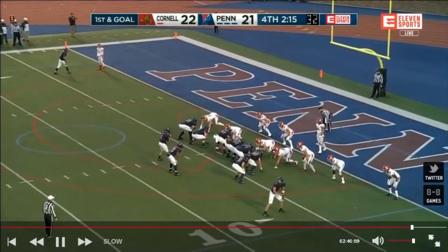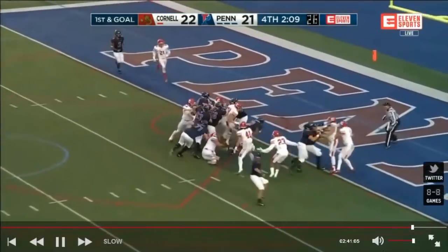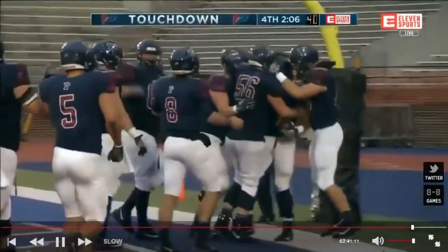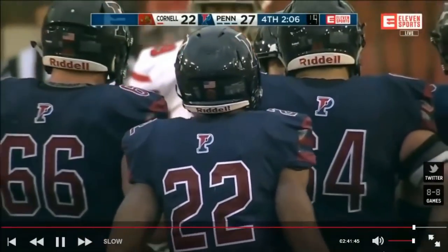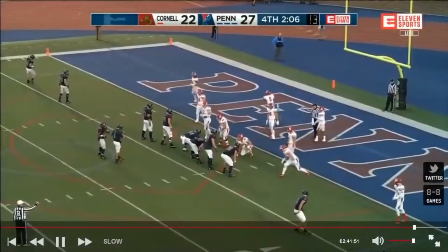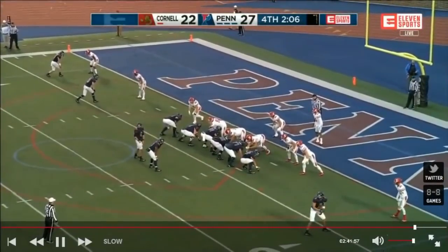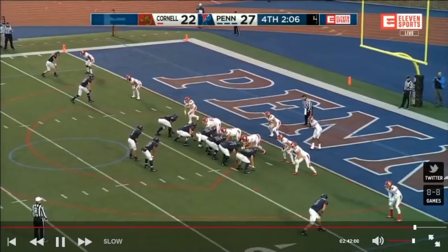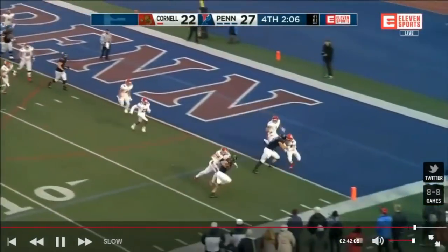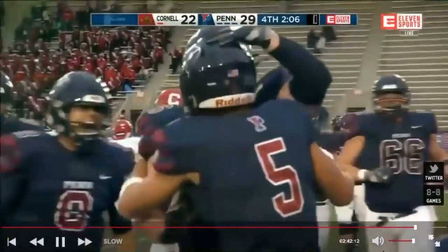Clock is ticking — Penn in no rush at all. Solomon up the middle — touchdown, Penn! The Quakers lead, and senior Trey Solomon scores. Two-point conversion opportunity coming for the Quakers, looking to make it a full seven-point lead. Nick Robinson orchestrates a 13-play, 97-yard touchdown drive, taking 6:15 off the clock. Watson fakes in — screen comes to him — looking for the pylon — Justin Watson's in! Two-point conversion's good. Penn leads by seven.